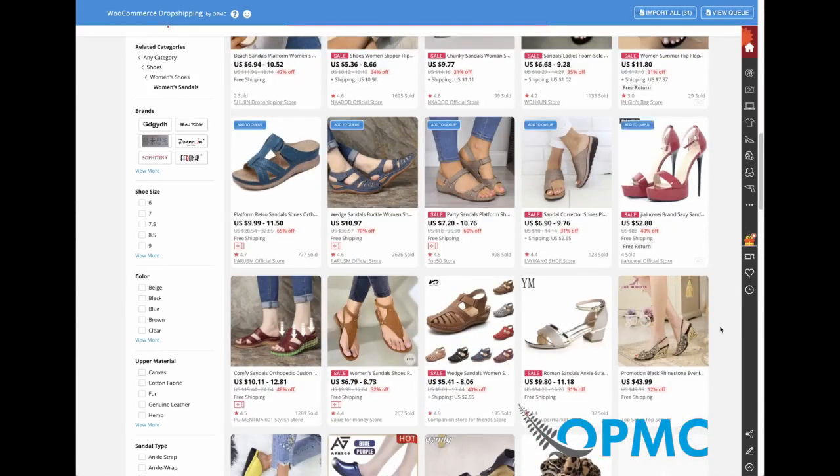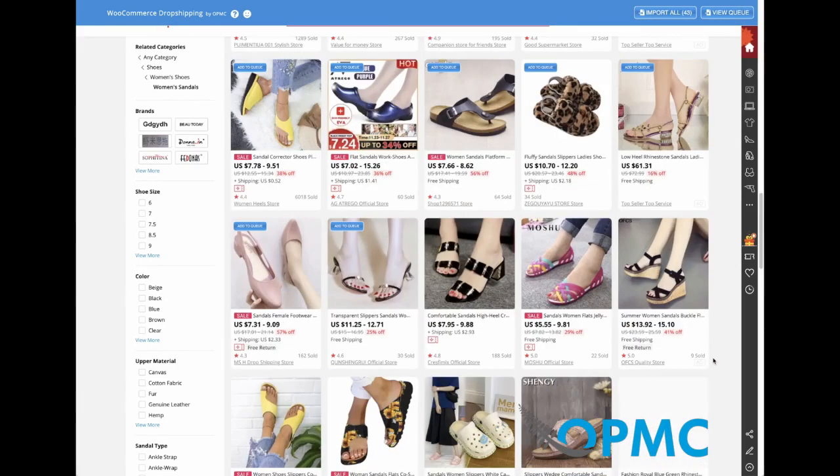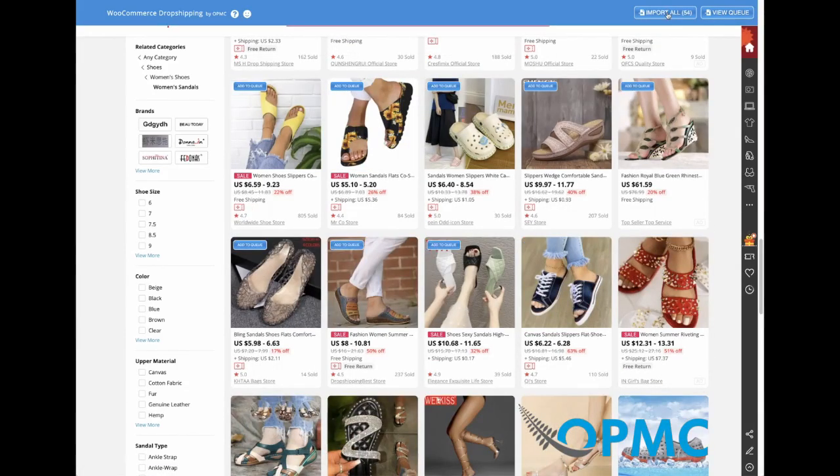You can add products to the queue one by one and select the products that work best for you, but if you like everything on the page, you also have the ability to use the import all button at the top.